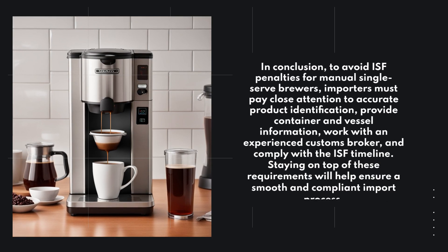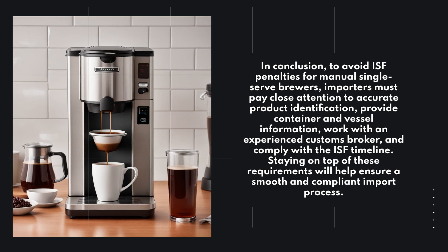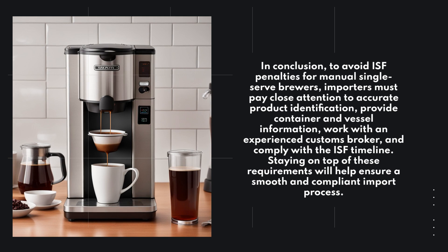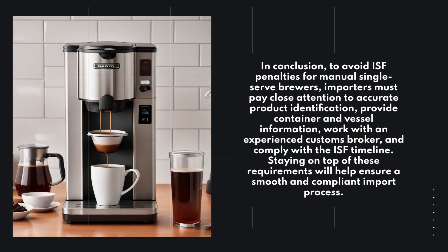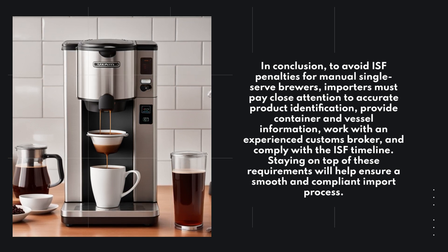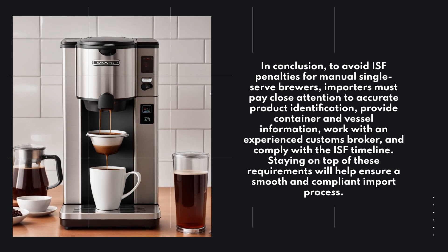In conclusion, to avoid ISF penalties for manual single-serve brewers, importers must pay close attention to accurate product identification, provide container and vessel information, work with an experienced customs broker, and comply with the ISF timeline. Staying on top of these requirements will help ensure a smooth and compliant import process.